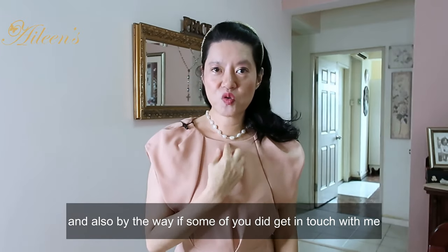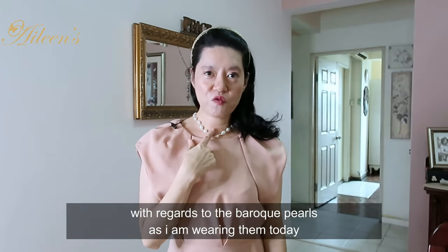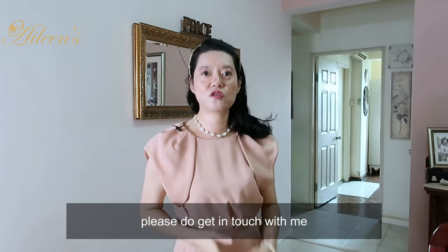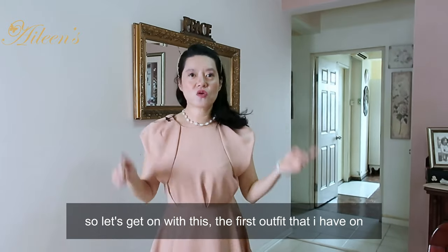By the way, if some of you did get in touch with me with regards to the Baroque pearls - as you know, I'm wearing them today. So if any one of you are interested, please do get in touch with me. So let's get on with it.